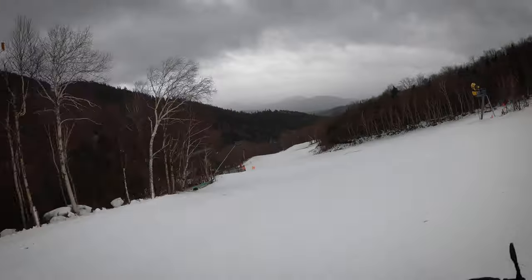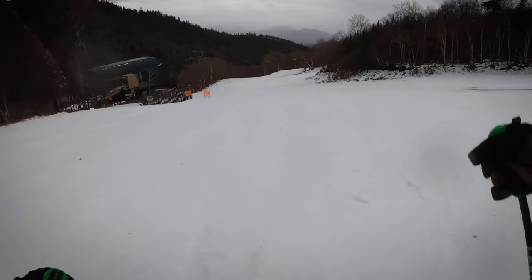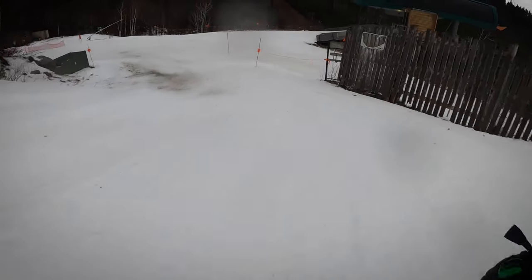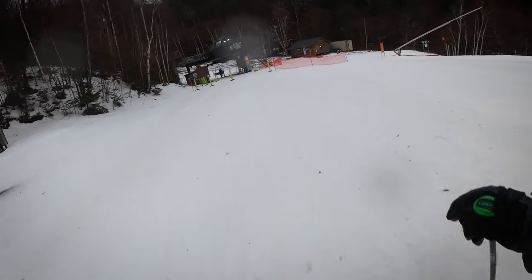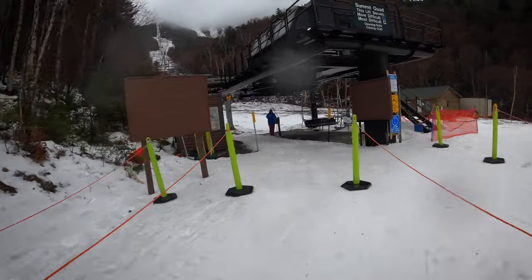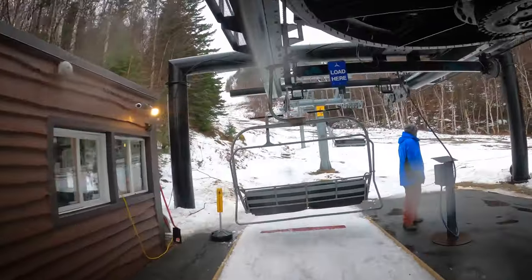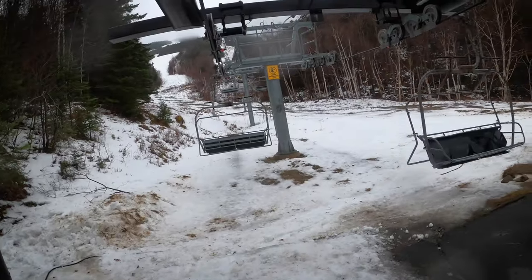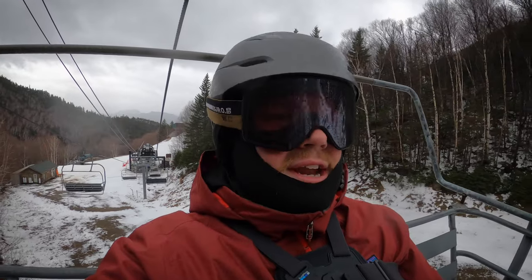All right, let's go up to the summit. There's nobody here — not surprising, it's a Tuesday and it's raining. I'll be honest with you guys, it's a pretty good time to be here if you want to get a lot of runs in. That was a pretty good first run. No complaints — snow's not bad at all. I mean, it is raining, so you kind of expect that.